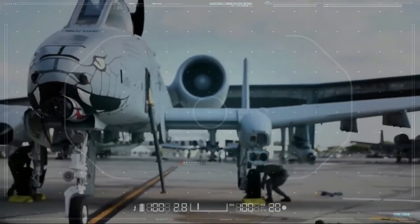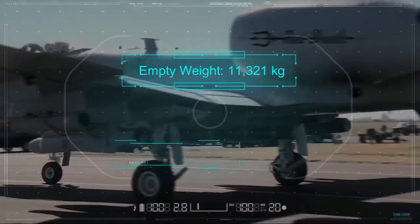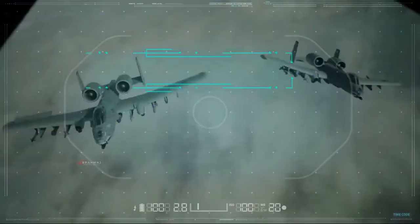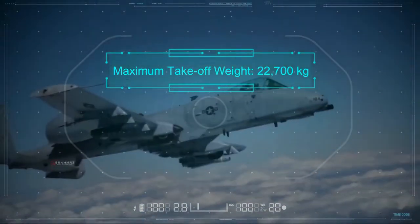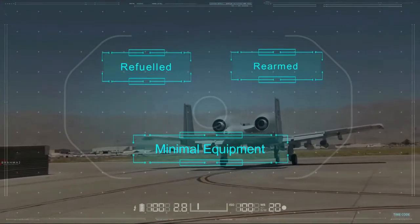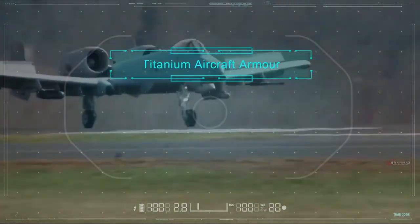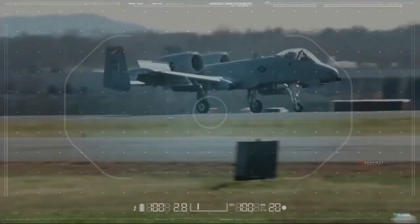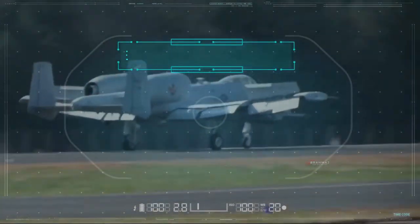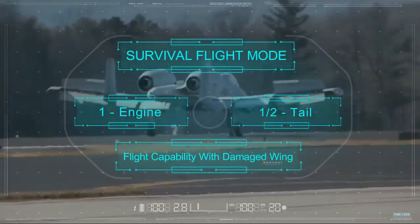The main advantage of the aircraft is its superior maneuverability at low speed and low altitude because of its large wing area. The wingspan is 57 feet with a wing area of 506 square feet, allowing short takeoff and landing. The empty weight is 11,321 kg, internal fuel capacity is 4,990 kg, and maximum takeoff weight is 22,700 kg. The aircraft is designed to be refueled, rearmed, and serviced with minimal equipment. The cockpit and parts of the flight control systems are protected by 540 kg of titanium armor.